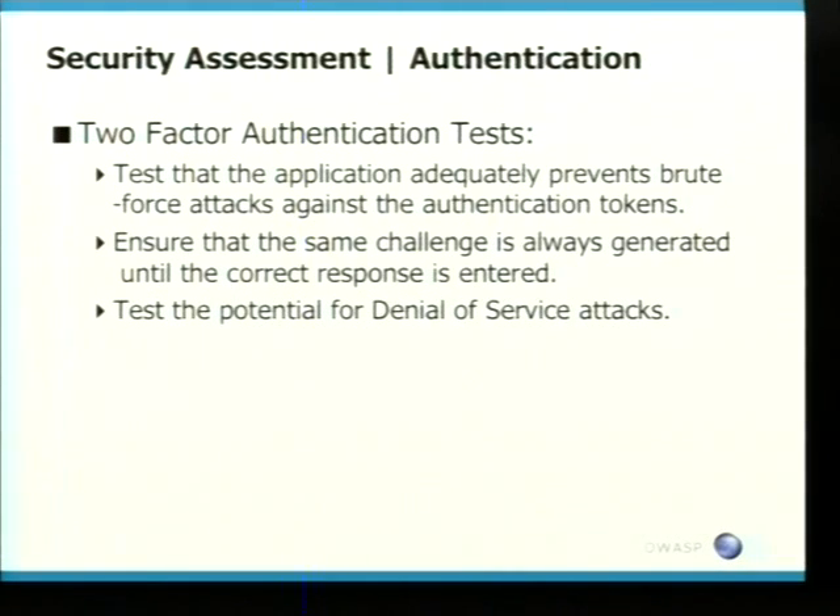Going on to two-factor authentication tests. One firm that we did notice didn't know how to actually test two-factor authentication, which was a bit interesting — they were testing a banking application at the time. You need to start looking for whether the application adequately prevents brute force attacks against the authentication tokens. A lot of the time you're using third-party mechanisms for two-factor authentication, and these are actually quite easily tested. Always ensure that the same challenge is generated if you fail the first one.